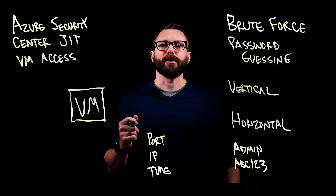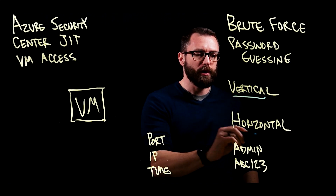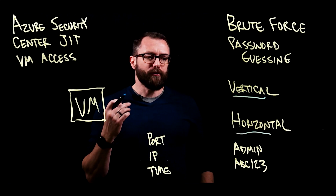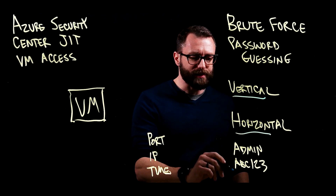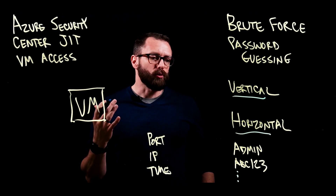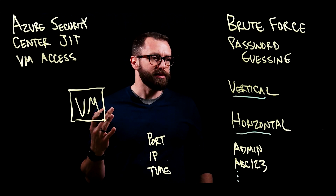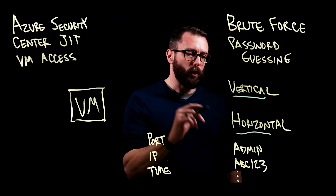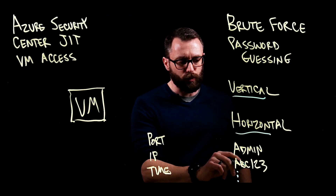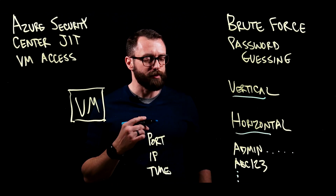Let's talk about brute-force password guessing attacks. There are two types we commonly see: the vertical and the horizontal. In vertical attacks, the username stays the same and the password is rotated each time. These are relatively easily stopped by things like account lockout threshold policies. What's tougher to stop is the horizontal attacks, where the password remains the same and the username is changed with each subsequent attack.